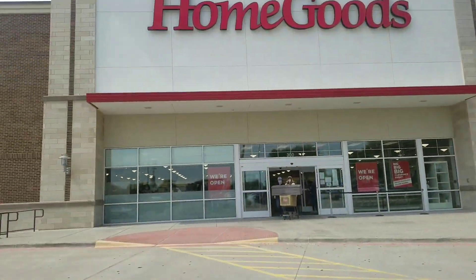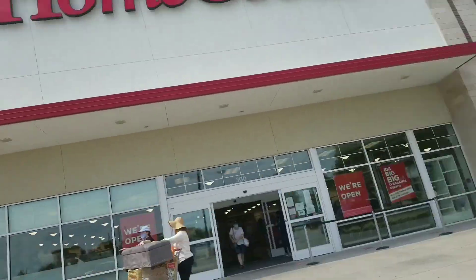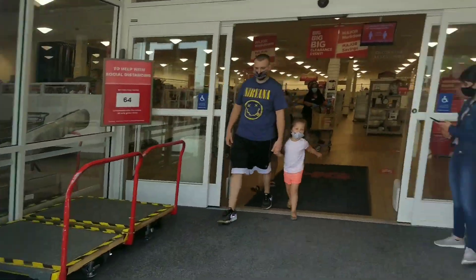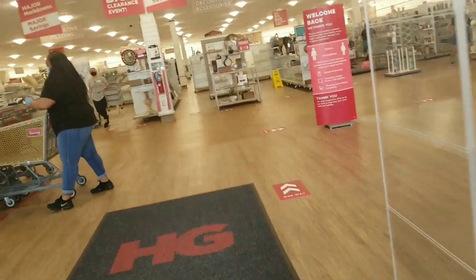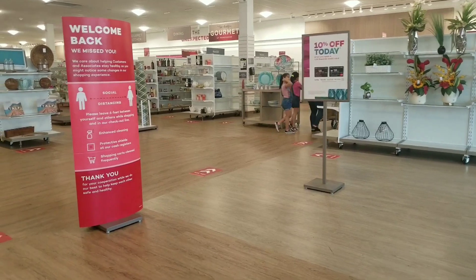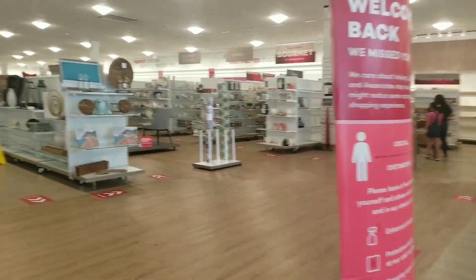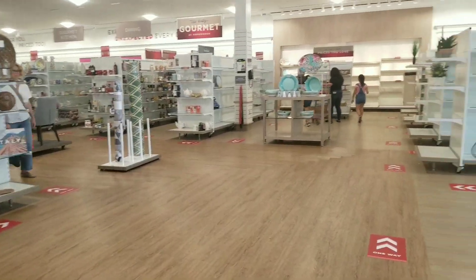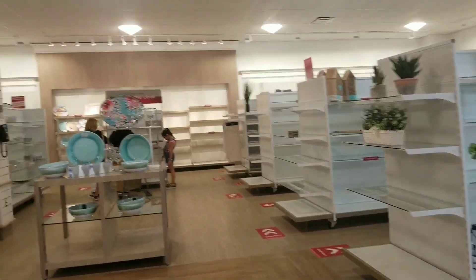So here's our next stop, you guys — the beloved HomeGoods. The staff were greeting everyone at the door. Never have I ever came into HomeGoods and it was like this.